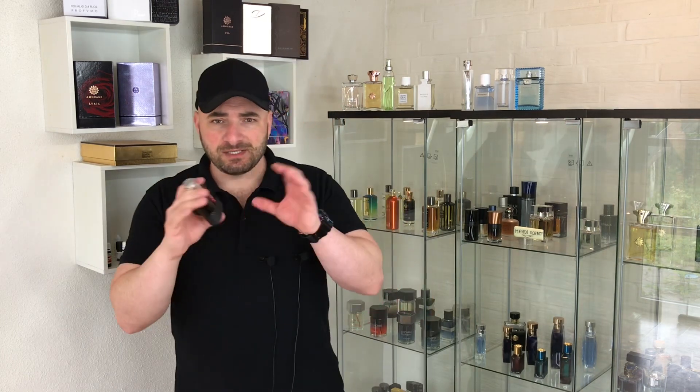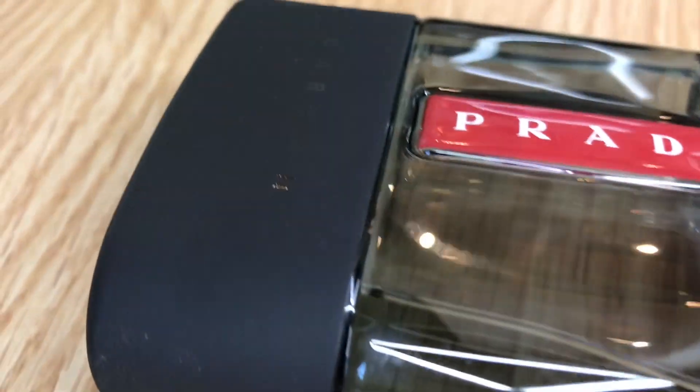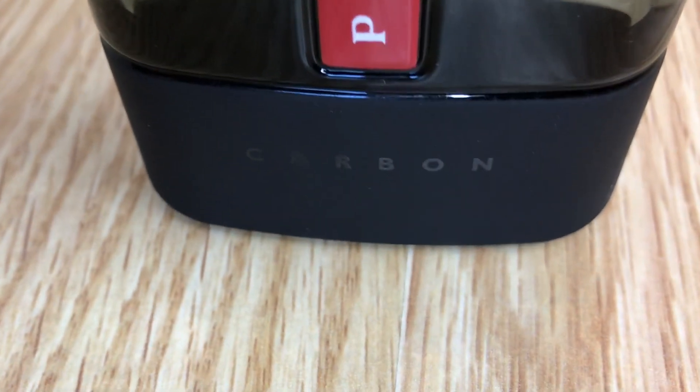In my opinion, Prada Luna Rossa Carbon is highly inspired by Dior Sauvage — it's not fair to say it's a copy-paste, but there are some little differences. In brief, if Sauvage is a savage fragrance, this one is a tame and civilized version of that fragrance. I really enjoy both Sauvage and Carbon, but Sauvage can give me headaches — this one is not like that, it is more friendly and inoffensive.